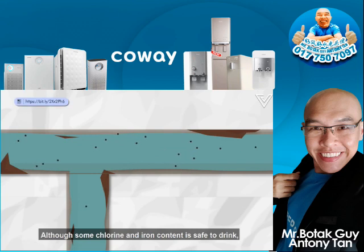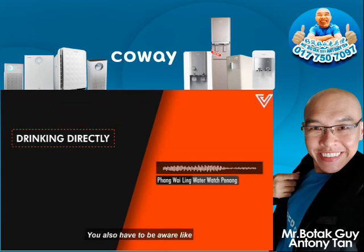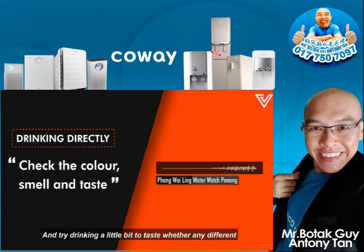Although some chlorine and iron content is safe to drink, the taste might not be too pleasant to some. If you want to drink it directly, you have to be aware — check the water colour first, then smell it, and try to drink a little bit to taste whether there's any different or weird taste before you drink the whole cup.